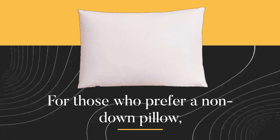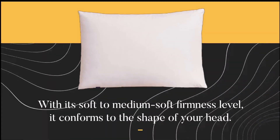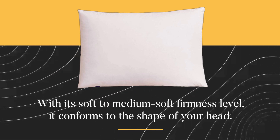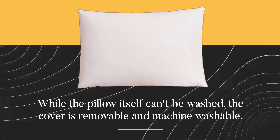For those who prefer a non-down pillow, the Tempur-Pedic Tempur Cloud Pillow is a great choice. With its soft-to-medium soft firmness level, it conforms to the shape of your head. While the pillow itself can't be washed, the cover is removable and machine washable.